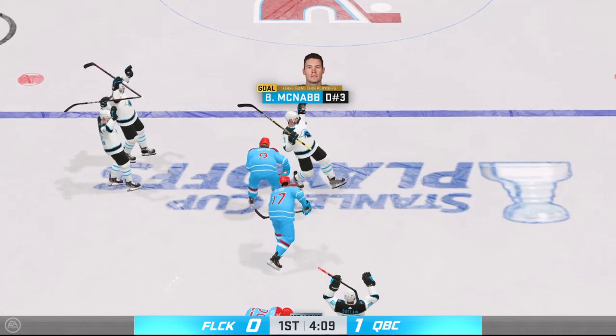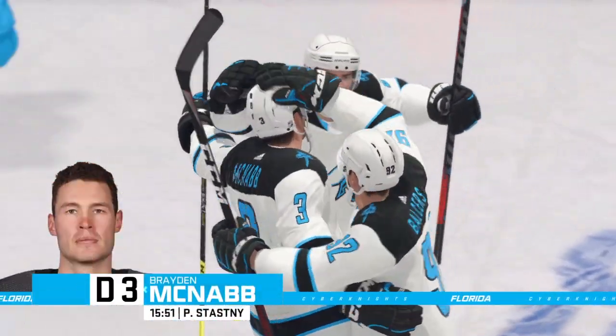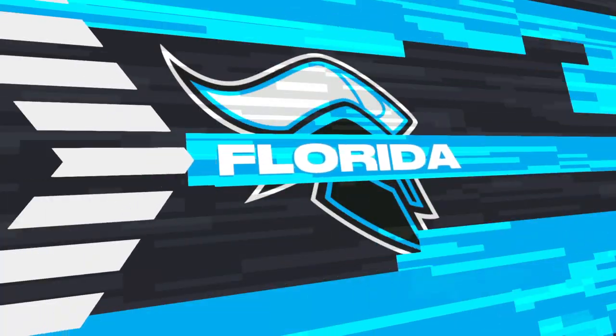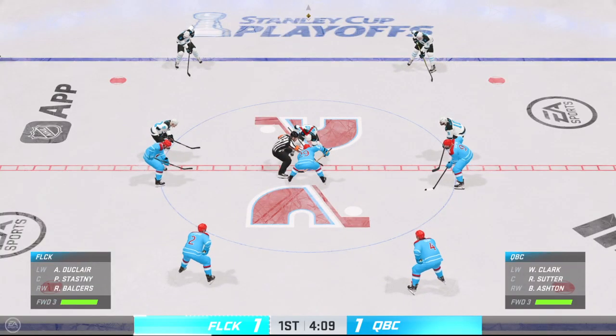They score! They tie it up! They stayed with it the entire tirade! I'm tired of listening to coaches talk about following the process. But the process is you don't get frustrated. You keep chipping away and you hope to get to this point.